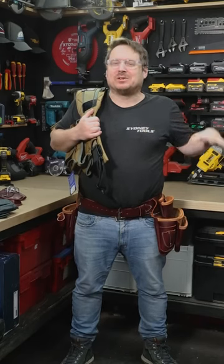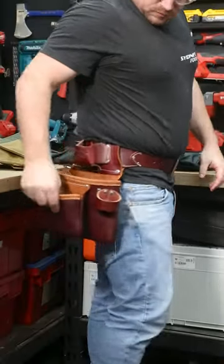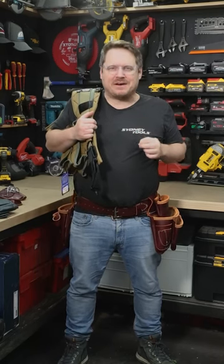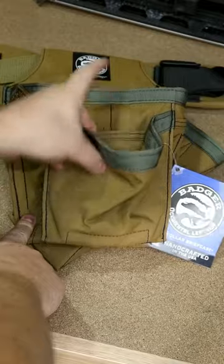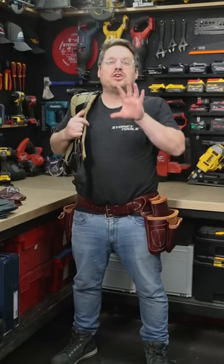Available now at Sydney Tools is the Occidental Leather and Badger Tool Belt range. From full kits and belts to individual pouches, accessories and tool holders, the full Occidental and Badger ranges are handcrafted in the US of A. They both feature mint build quality and craftsmanship, and they've got a full range of styles and finishes to suit your preference.